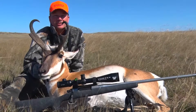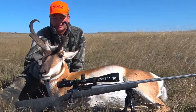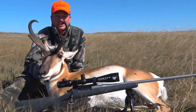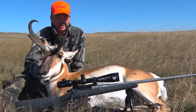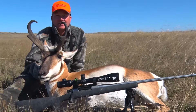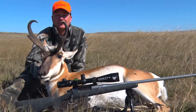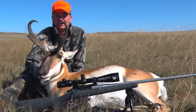We're out here in Wyoming doing an antelope hunt. It's an over-the-counter tag — actually leftover tags. Brent and I came out on a last-minute hunt here. Got in last night, did some scouting, and found this one this morning feeding by himself.